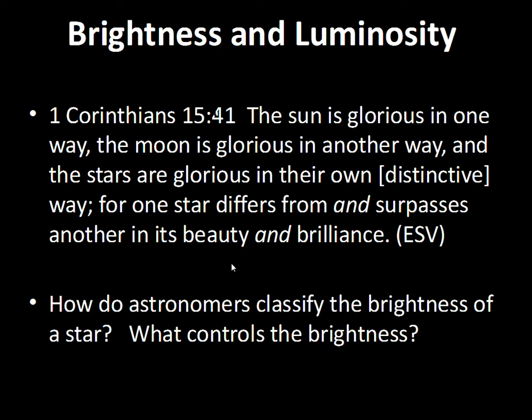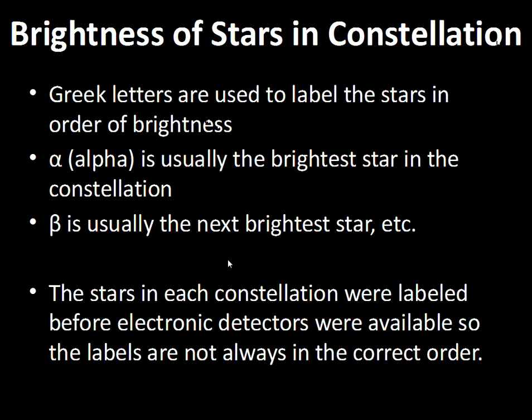Let's talk about the designation system used to label stars in a constellation. In one constellation, the alpha star is the brightest star, beta is the second brightest, and gamma would be the third brightest.